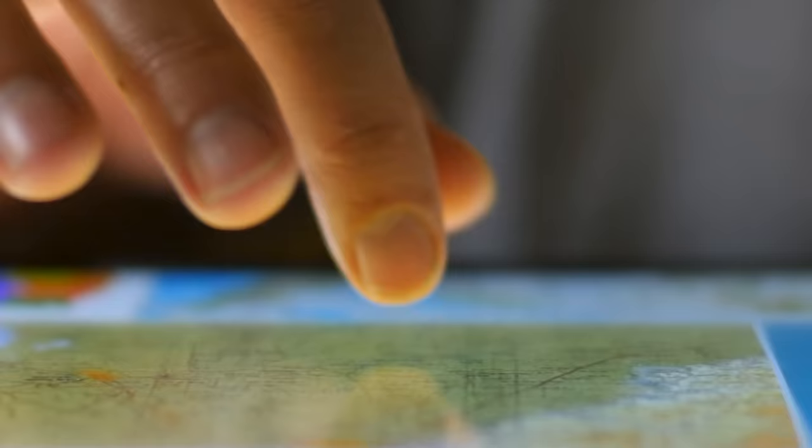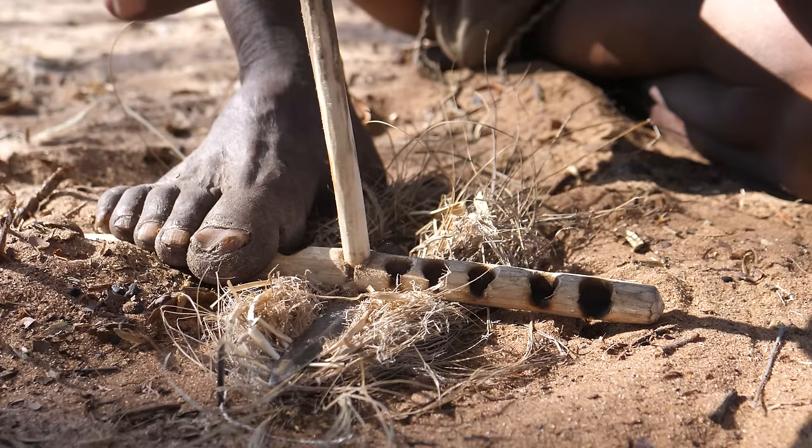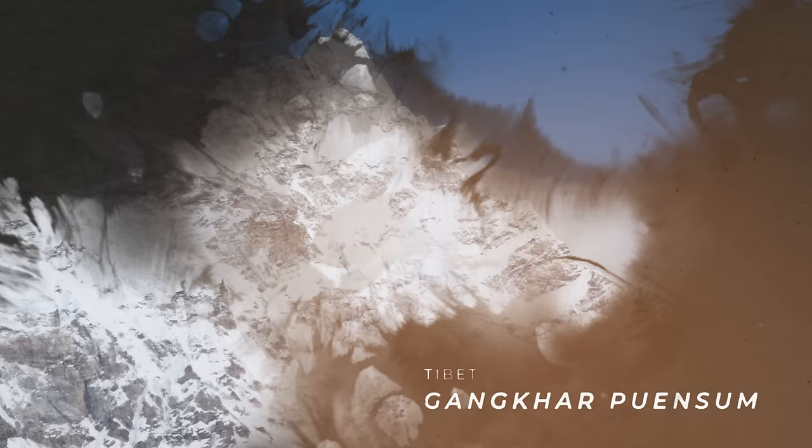Today, our maps are of course far more accurate, but even now we can't claim total cartographic mastery over every corner of the globe. Parts of the Amazon rainforest, like the Austria-sized Vale do Javari for example — which is home to some 6,000 uncontacted or sometimes just a little bit contacted indigenous people — remains largely unmapped to this day.